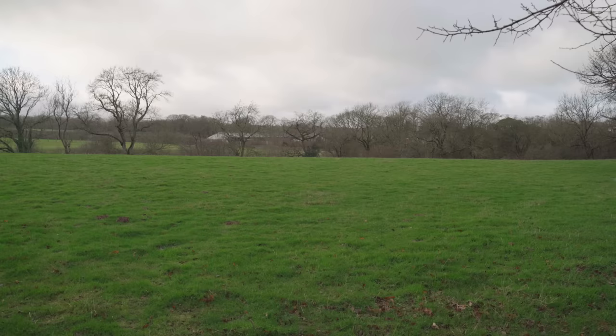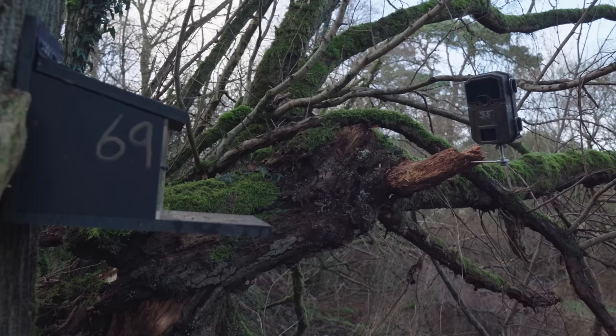Here we are in Penrith, on a brand new permission. A member of the public contacted us having seen grey squirrels on their land. I met up with a lady, had a walk around the land with her, and we saw three or four that day. I've set a feeder up and a camera up. We'll be setting a trap up later if the numbers are as bad as I think they're going to be, but it's not quite right for trapping at this time of year — another month or so, we'll be on to it.